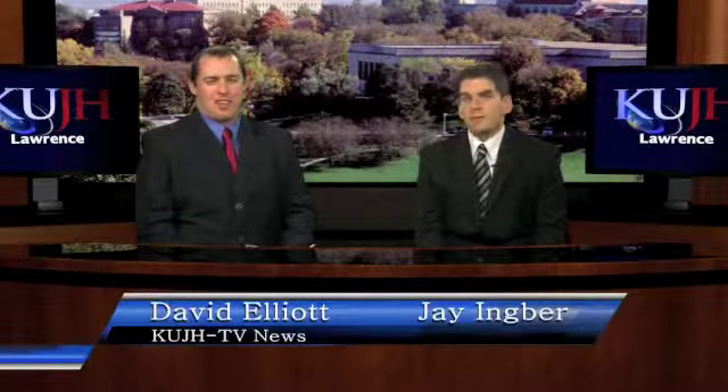Marilyn Stockstead, funder of the library addition, says the room is important because students need to have as many resources available to them as possible. 'Libraries and museums are both very important to me, and I want KU to have the best possible facilities for their students.'